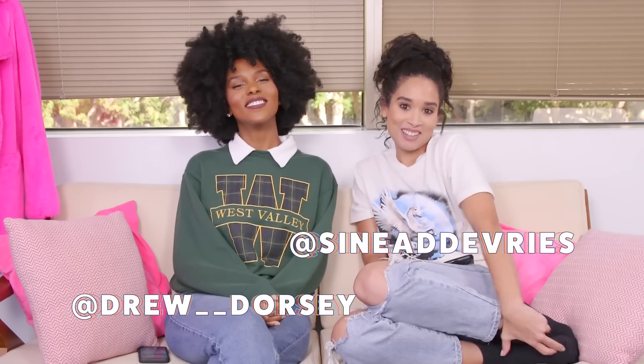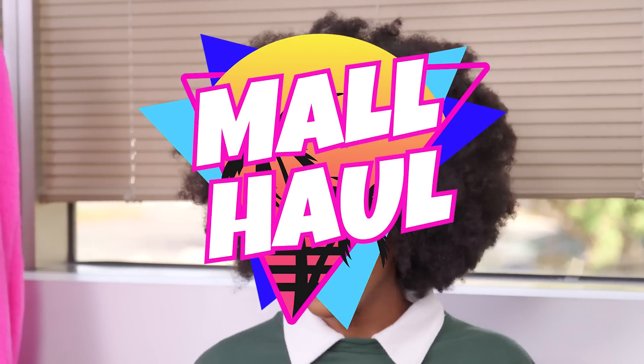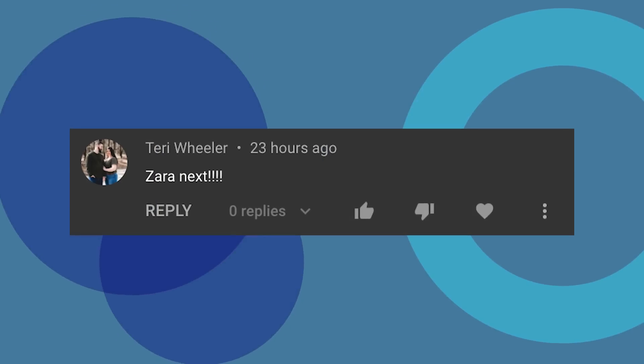Hey guys, welcome to Clevver Style. We are back for yet another episode of Mall Hall. This is a huge thanks to Terry Wheeler for suggesting we do Zara, because we are here for it. This is an amazing idea.